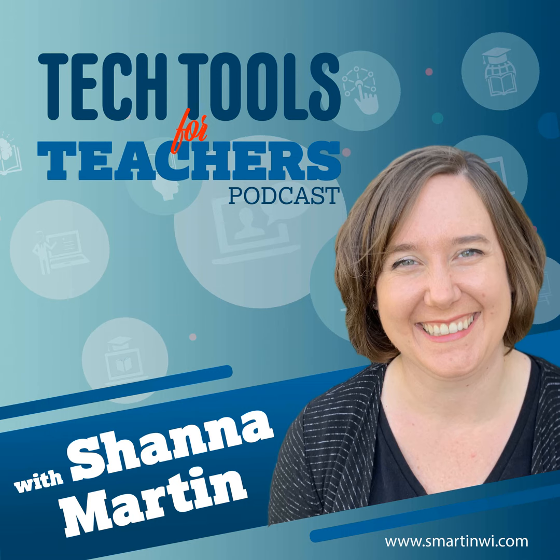Thanks for listening to the Tech Tools for Teachers Podcast, where each week we talk about a free piece or two of technology that you can use in your classroom. I'm your host Shanna Martin, a middle school teacher, technology and instructional coach for my district. And I'm her producer and husband, Fuzz Martin.